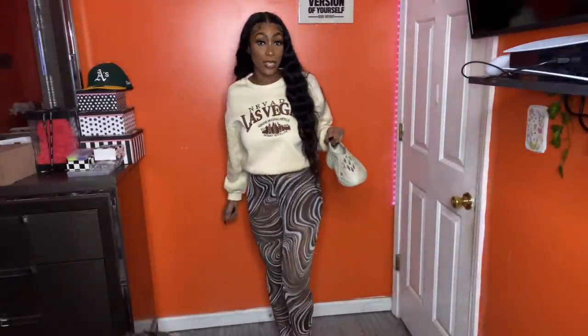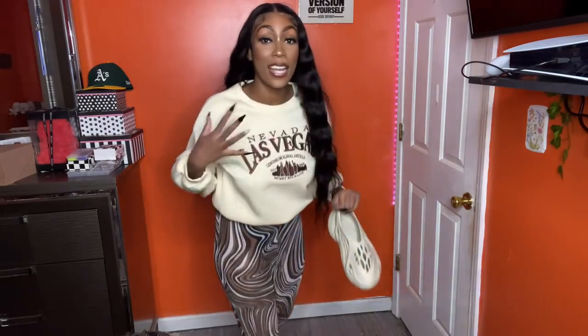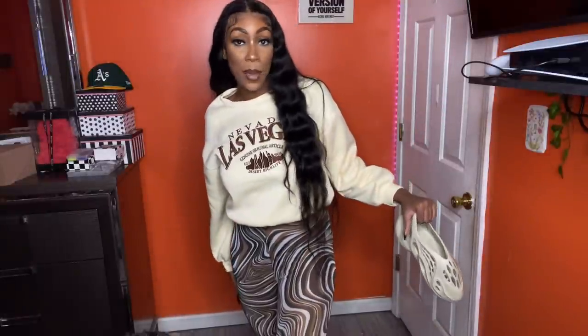Next I got this Las Vegas crewneck — it's like cream, perfect color for fall, and it's brown. I imagined wearing it with my foam runners. These are a fall shoe. I got it in a medium and it's also fleece on the inside, like the little hoodie set — the first item I had on. You need some cute little crewnecks — wear it with biker shorts or whatever.